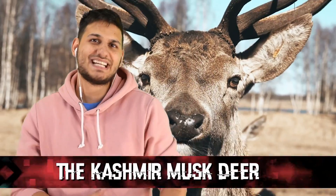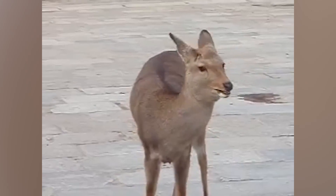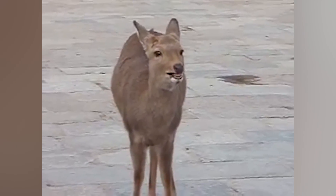Moving right along to number 5: the Kashmir musk deer, which has been endangered, then declared extinct, then back to endangered again. One was discovered again in 2009 and placed back on the endangered list — likely because these deer are targeted for hunting because of their musk glands, which are said to be an aphrodisiac and can go for a whopping $45,000 on the black market.